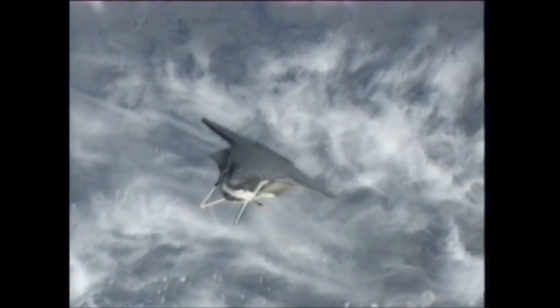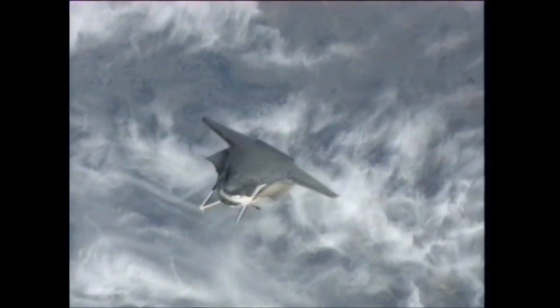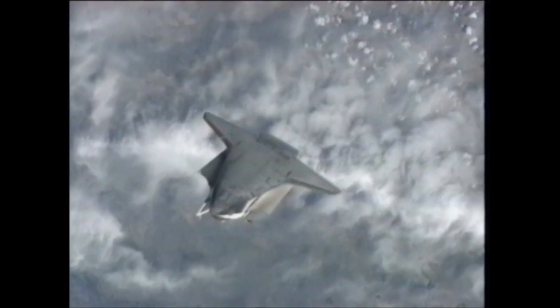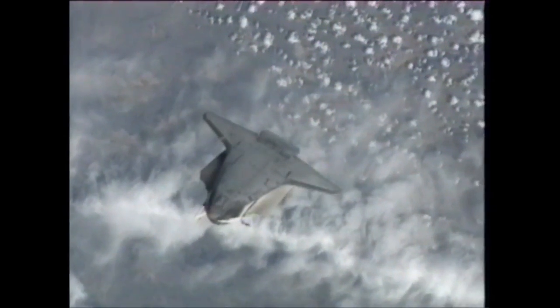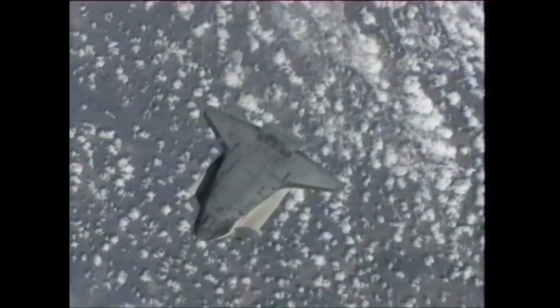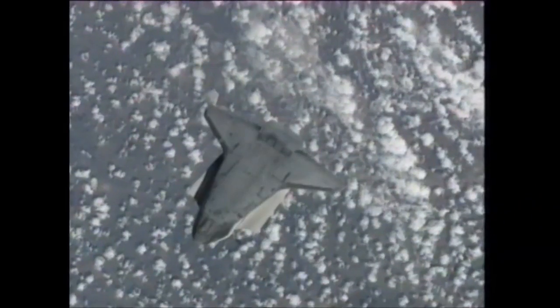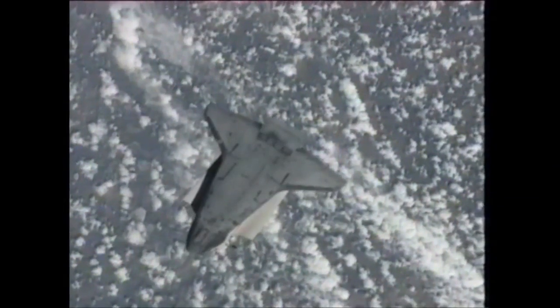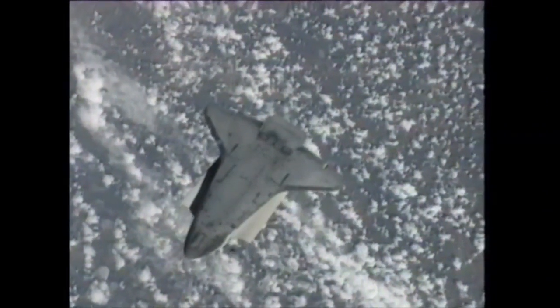The back flip, as it's known, allows for three of the station crew members to take a host of pictures documenting particularly the underside of the orbiter — the thermal protection system — for evaluation by the imagery analysis team and the damage assessment team in Mission Control over the course of the next couple of days. The RPM or R-Bar pitch maneuver occurred as Endeavour flew about 600 feet directly below the International Space Station.